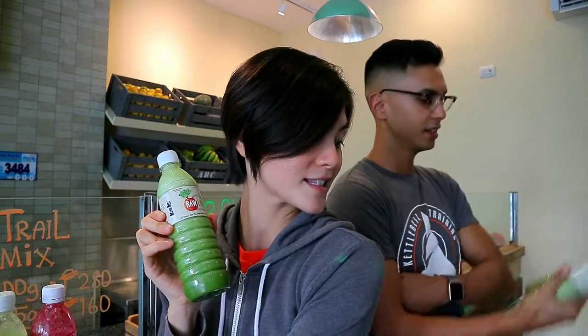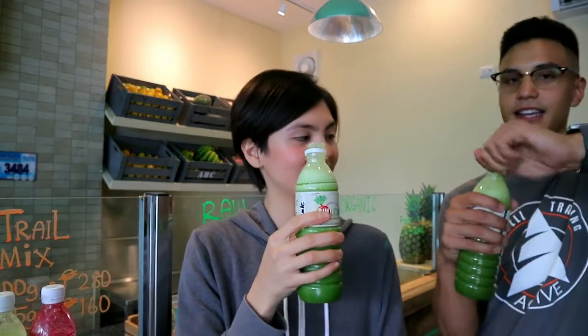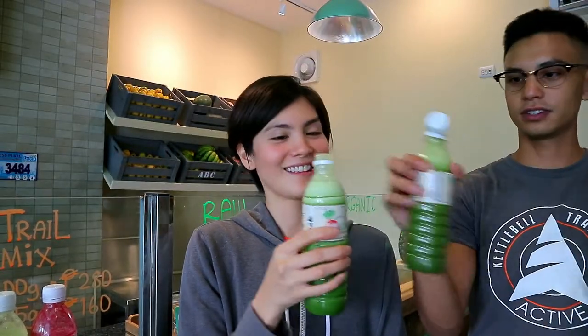Next is Kale Colada. And yours is Casanova — that's me. And it has cilantro, my favorite. Cheers, Biggers. Kale Colada and Casanova. Cheers. And Tibul.